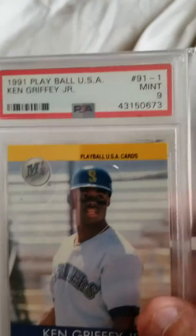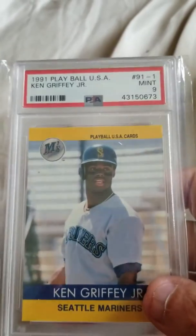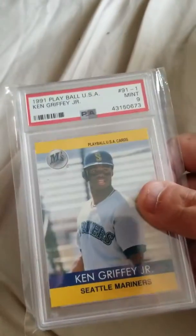Ted, got a couple things to show you. Three-package mail day today. First thing I'm going to show you is this Ken Griffey Jr. 1991 Play Ball — adds to my PSA. That's a mint nine. That's the first card in the set. This is a promotional set that was put out.